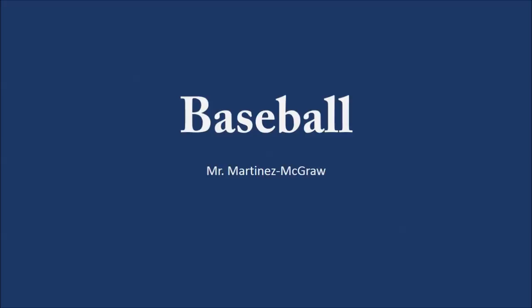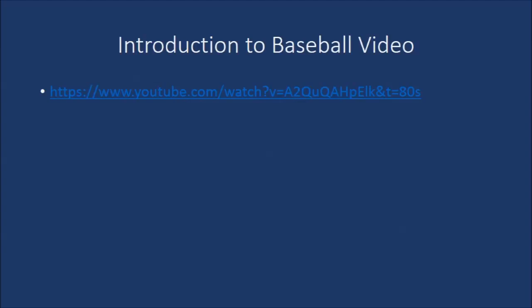Hello everyone. This week's lesson is over baseball. I want you guys to demonstrate to me that you understand the rules and fundamentals of baseball by taking a quiz and everyone passing it. Upon completion of the quiz, we will spend two class periods going outside and playing baseball as a class.